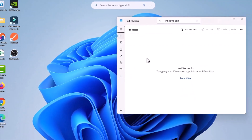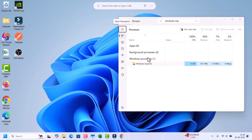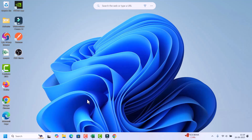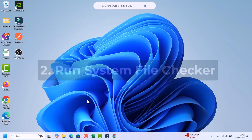Click Restart. This refreshes your desktop and often fixes the Start Menu instantly. After this, close the Task Manager and check if you are still facing the same issue.